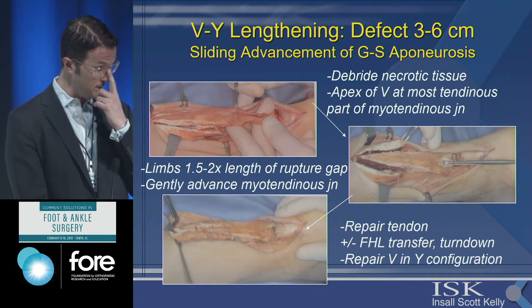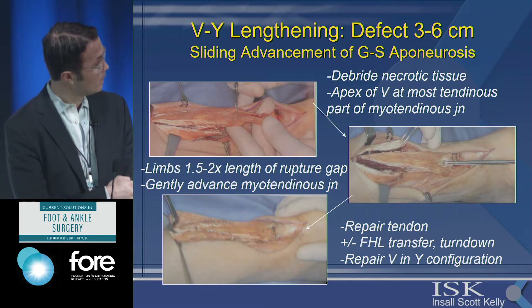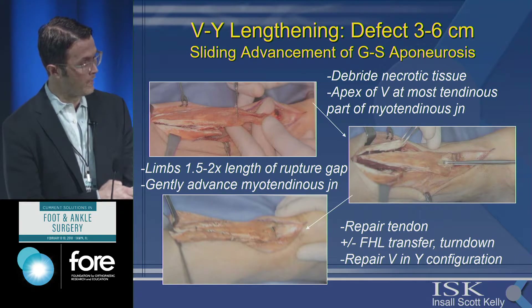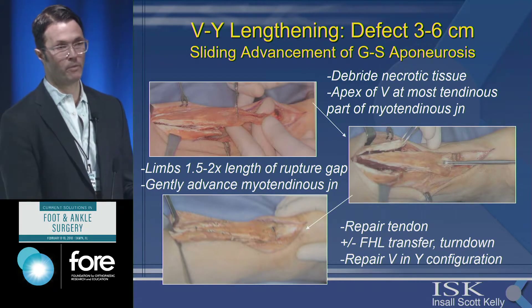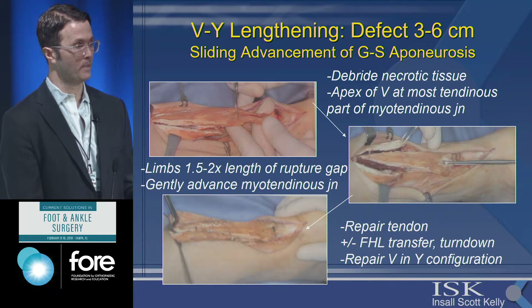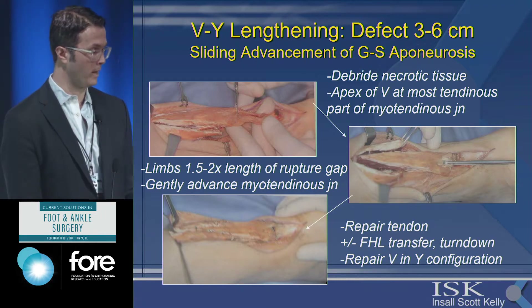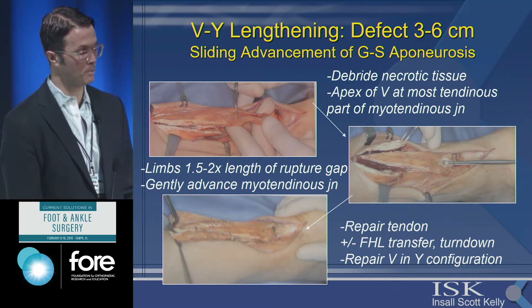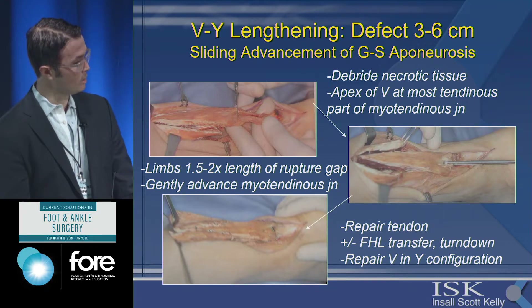For medium-sized defects of three to six centimeters, VY lengthening is a good option. You debride the necrotic tissue, place the apex of the V as high as possible, measure the gap, and make the limbs of the V typically one and a half to two times the length of the gap — for gaps of four or five centimeters or above, use two times; for smaller gaps, one and a half times. Ideally you want the limbs as long as possible. Don't detach the muscle from the underlying peritenon; clamp it and bring it down, repair distally, then close the Y proximally.